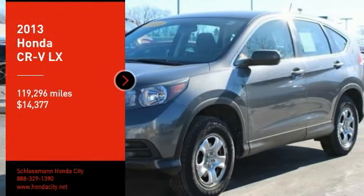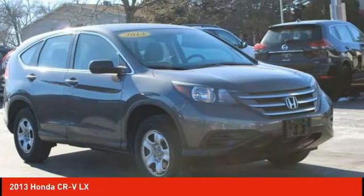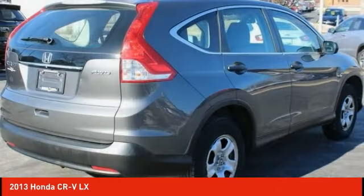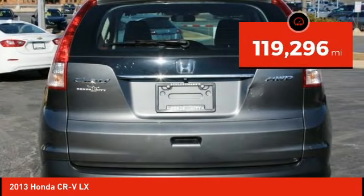Looking for the right vehicle? Check out the 2013 CR-V — a top recommended vehicle because of its car-like driving manners, good value, cool technology, and comfy interior, priced below $15,000. This vehicle has less than 120,000 miles.